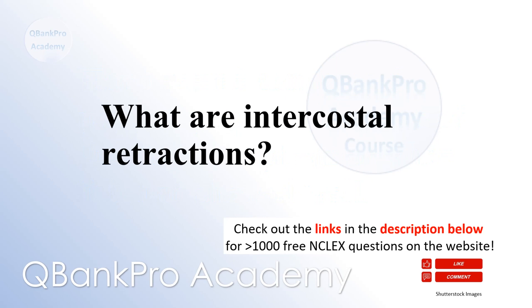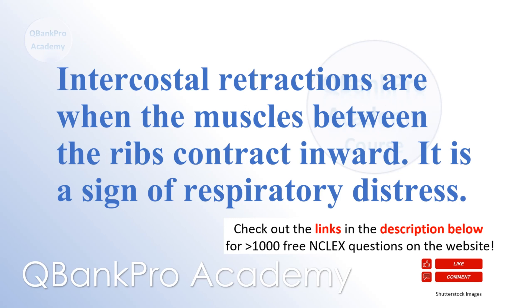What are intercostal retractions? Intercostal retractions are when the muscles between the ribs contract inward. It is a sign of respiratory distress.